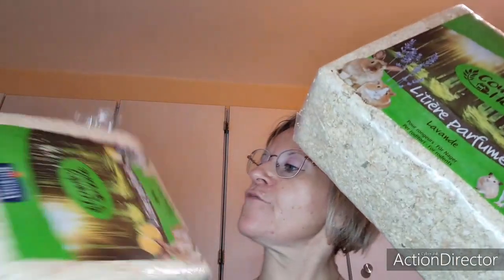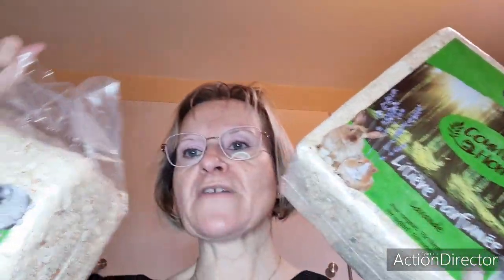J'ai pris deux litières à la lavande et une au citron. Vous voyez : deux lavandes et une au citron.